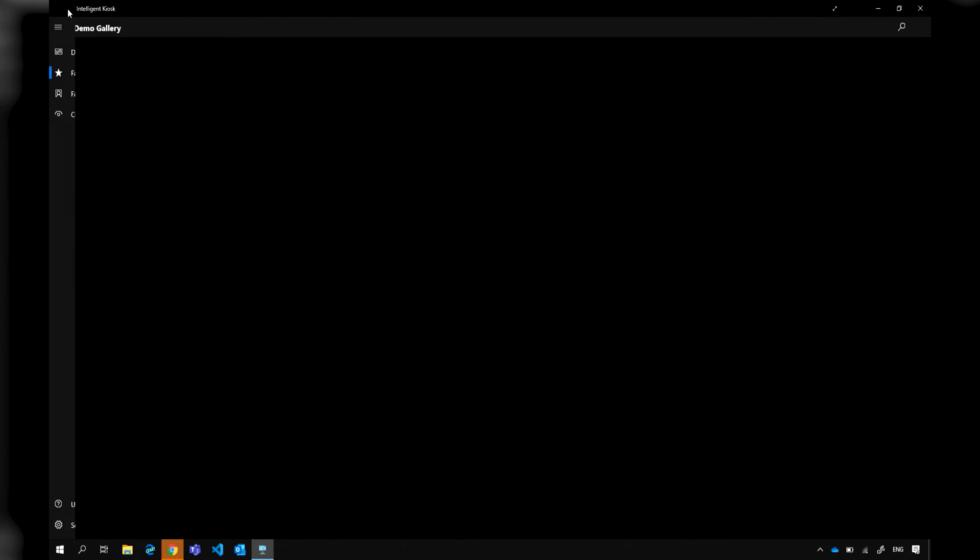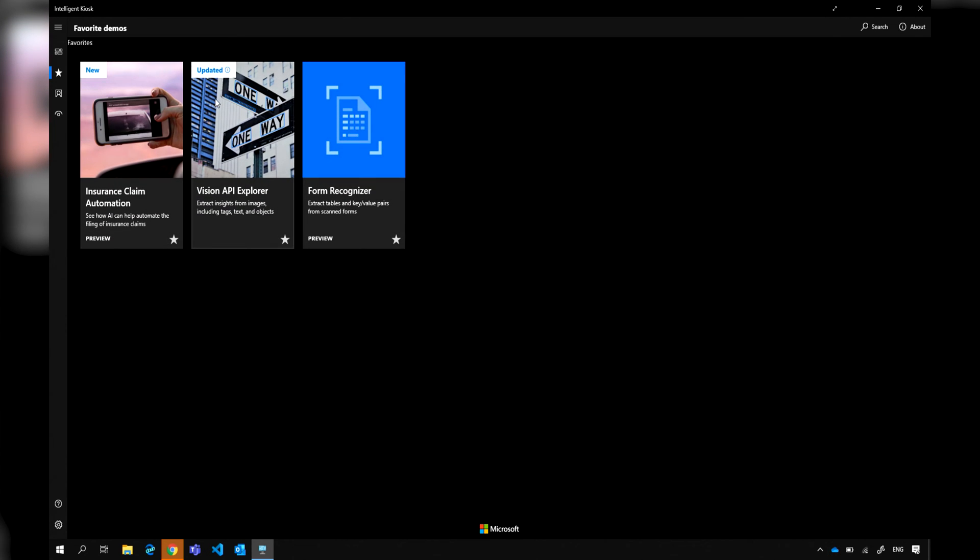Starting at Build and continuing to mature is our Form Recognizer product. Form Recognizer lets you build on that base OCR and not just get a bunch of words in a digital format, but start to know that you've extracted a word and you know that it is the address in the address field of your form. I have a quick demo to show that here.